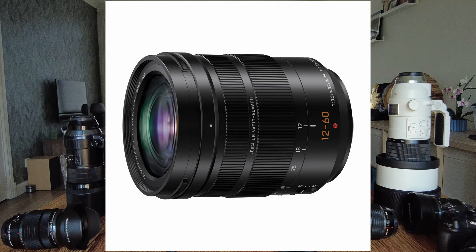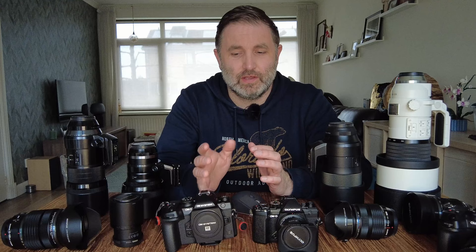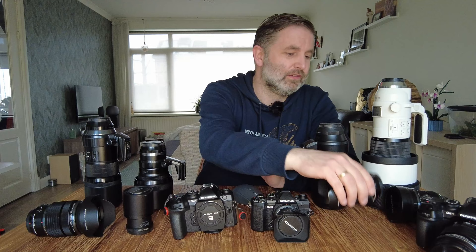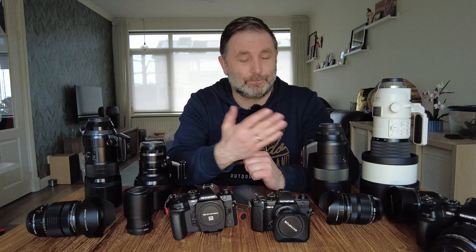I also owned the 12-60 from Panasonic Leica, but just like with the 100-400, I didn't like that system with my Olympus body, so I traded it and bought the 12-40. That was one of the first Micro Four Thirds lenses I bought. Eventually I traded all my Four Thirds gear — including an 11-22 and a 50-200 Four Thirds lens — for the Micro Four Thirds system, because it's just so much lighter and smaller, allowing me to take a lot of lenses and adapt to any situation.